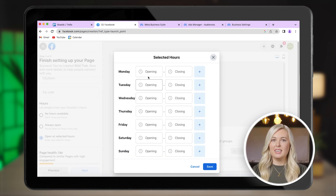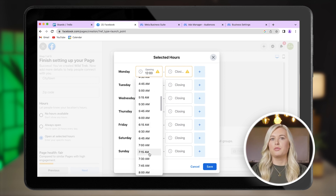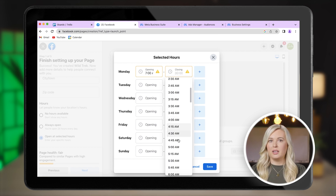Now, set your opening hours to make sure your customers know exactly when they can visit you. Set the times for holidays as well, so customers know if you are open, for example, on Christmas, Easter or bank holidays.